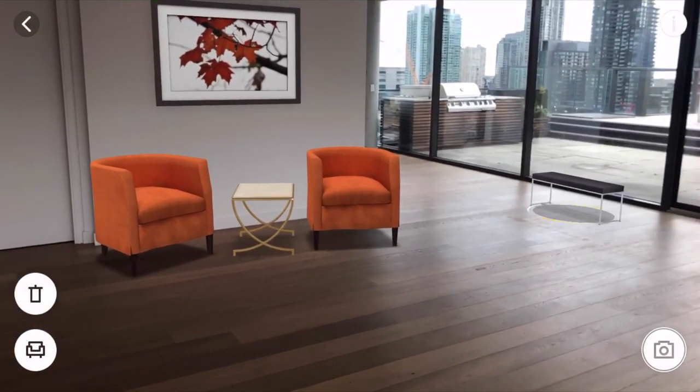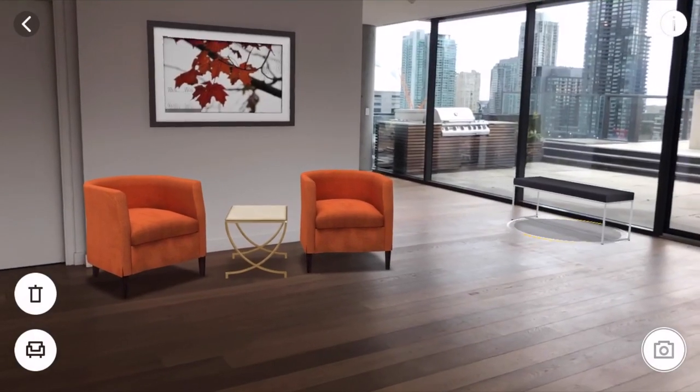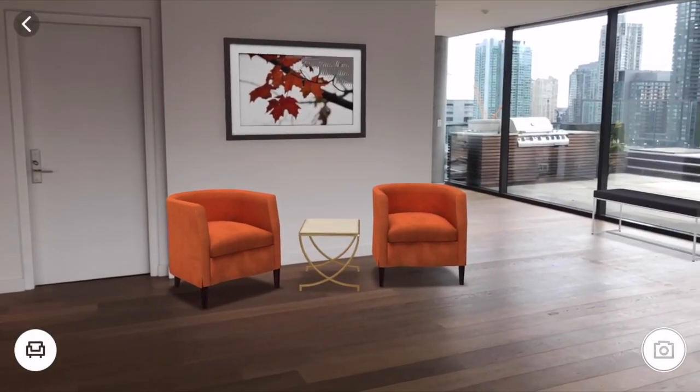The furniture began to mysteriously shift out of place. There seemed to be a glitch in the matrix when it came to that painting on the wall, and I had to keep resizing the bench sitting by the elevator.